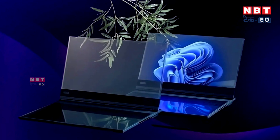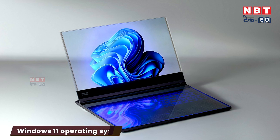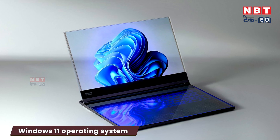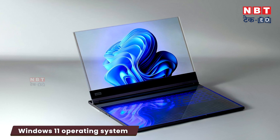Lenovo has not revealed what hardware has been used and has not rolled out many specifications. However, it is known that significant work has been done on the design. This laptop can come with the Windows 11 operating system. The company has launched a new concept video showing a flat touch keyboard, with both the keyboard and display being transparent, giving it a unique and attractive look.